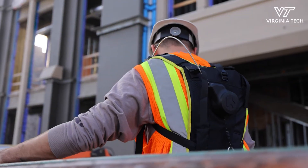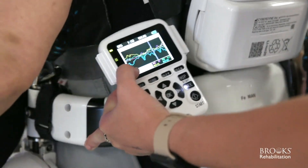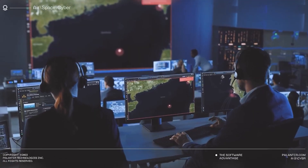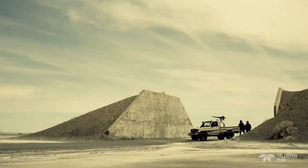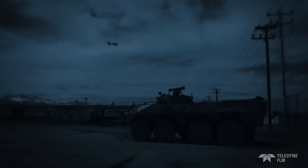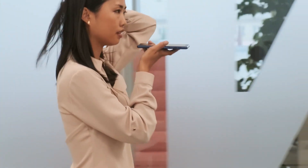Ekso Bionics, another leader in the field, has created exoskeletons that enhance mobility for soldiers and workers, carrying heavy loads for extended periods without stressing the user's body. DARPA has been developing exoskeletons to help soldiers run faster, carry more, and operate longer in harsh conditions. Consumer-level exoskeletons may not be far off either — companies are exploring lightweight, affordable versions to assist with daily activities like climbing stairs or carrying groceries. The line between necessity and enhancement is starting to blur.